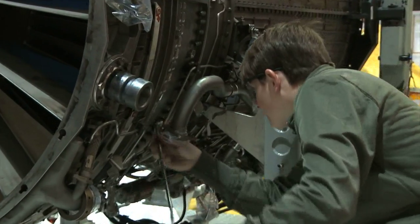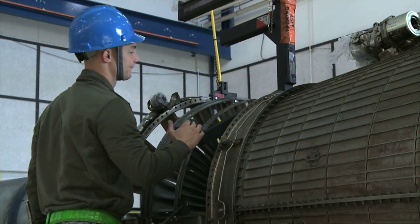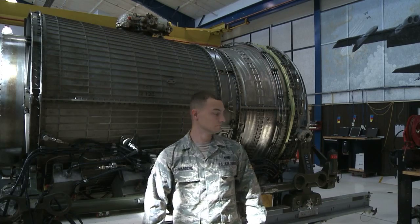I'm Senior Airman Shelby Fields, Aerospace Propulsionist, and I'm an American Airman. My name is Senior Airman Nicola G. Marrone. I'm an Aerospace Propulsion Journeyman here at Dias, and I am an American Airman.